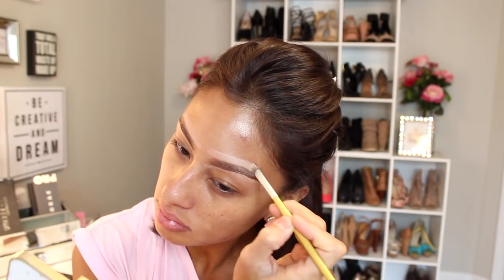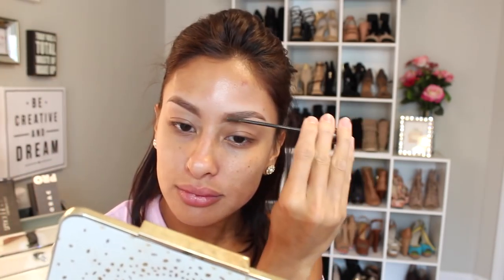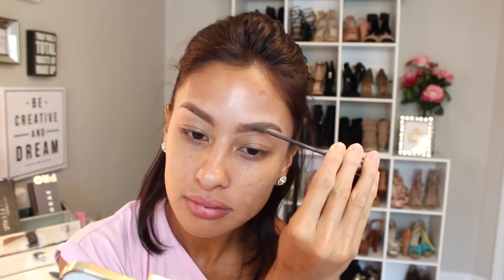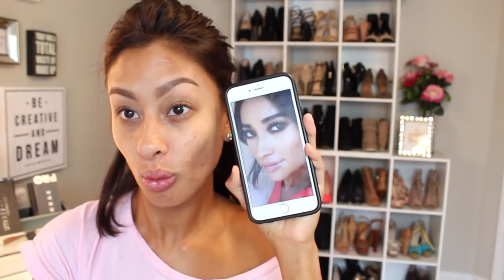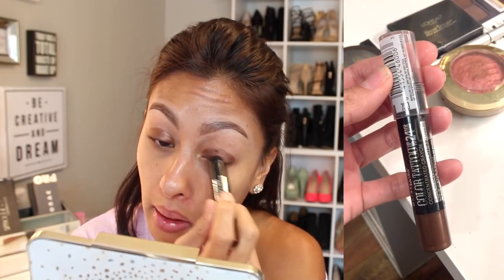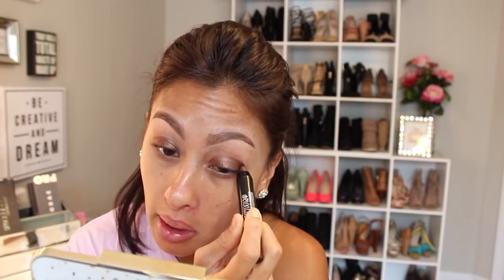These brushes I am using, I will link them down below. I'm testing them out — so far I think I like them. These are the oval brushes but much more affordable. And then I set my brows with a L'Oreal brow gel. Then I go in with this Maybelline Color Tattoo 24-7 in the crayon version in creamy chocolate.